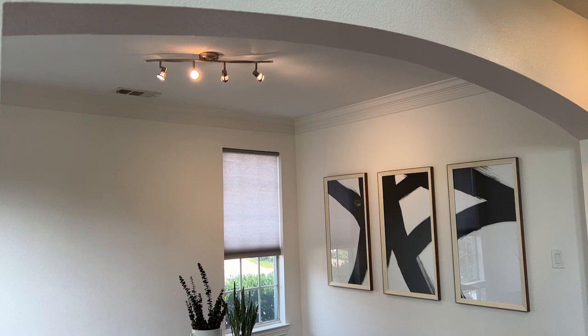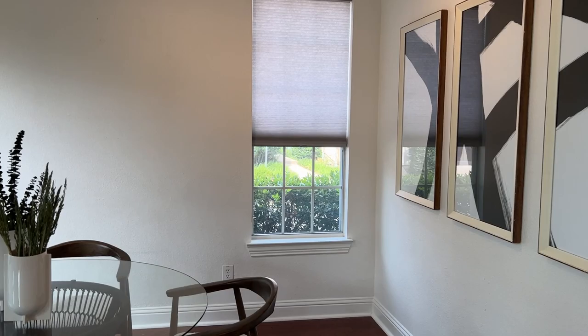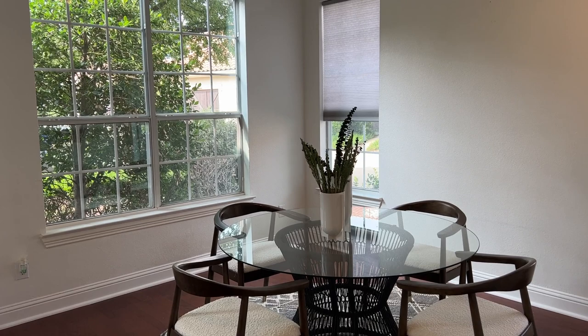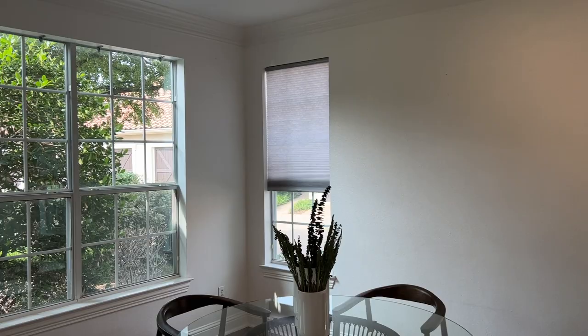One of the nice aspects here is that you've got this area that is originally intended to be a formal dining room, but I'm sure a lot of people use it now as a study. Good size, probably 10 feet by 13 feet. Because this is an end unit, you have side windows — these two windows are not in most of these units — so the natural light in here is really good.